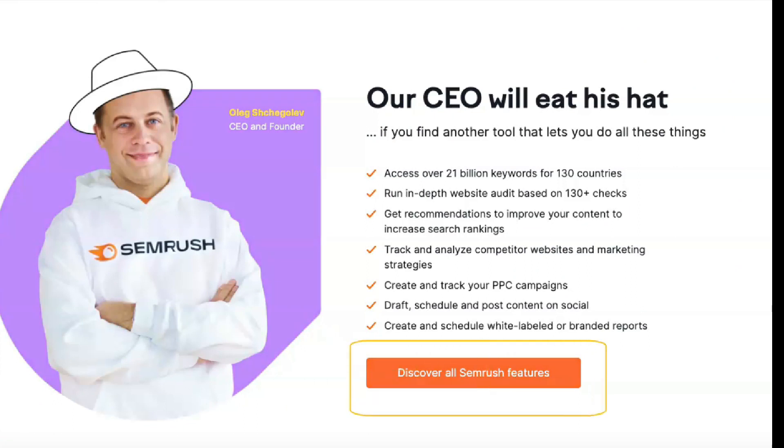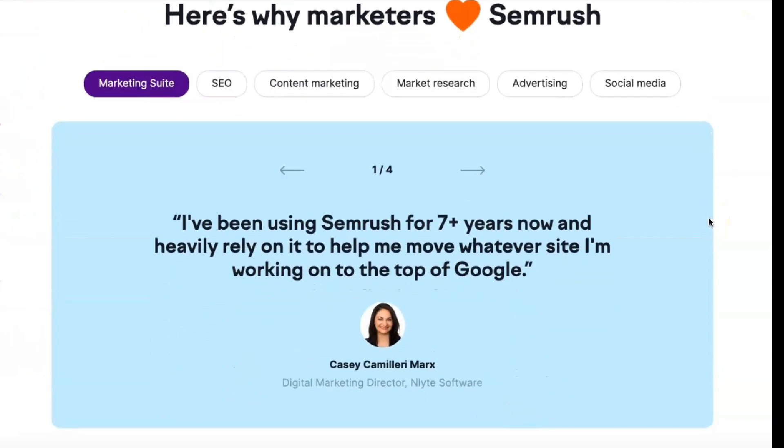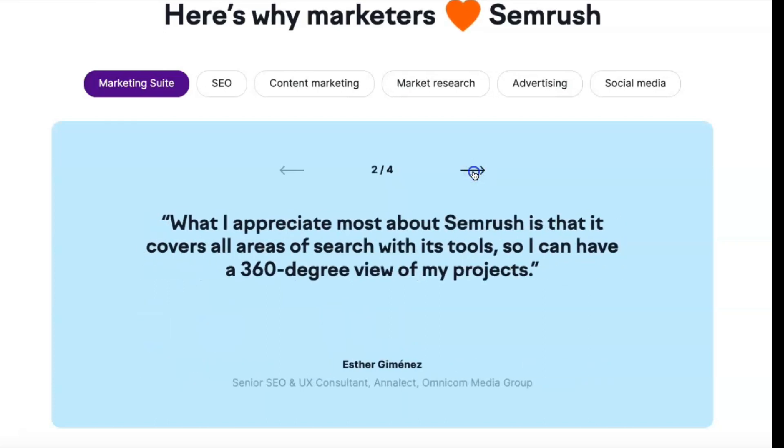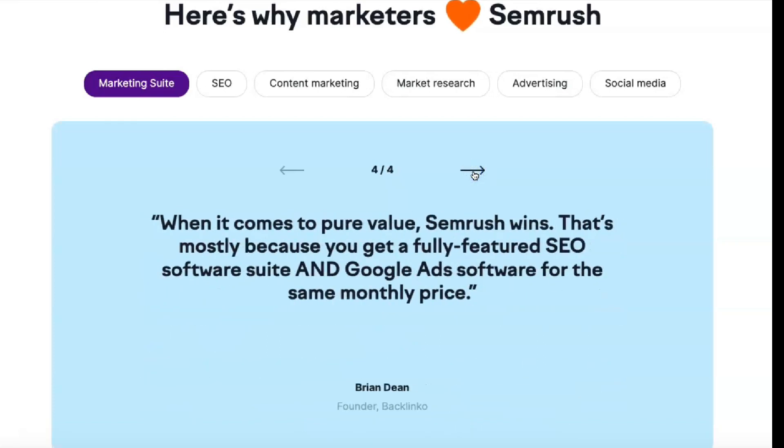SEO and PPC campaigns depend on high-quality data, and SEMrush offers all the information needed to optimize keyword strategies. Subscribers can view click-through rates, volume, trends and more for all search terms based on organic and paid traffic. A strong backlink profile is critical to visibility. With SEMrush, you can perform deep link analysis to identify backlinks and anchor texts, measure the authority of linking domains and compare your backlink profile to your competitors.